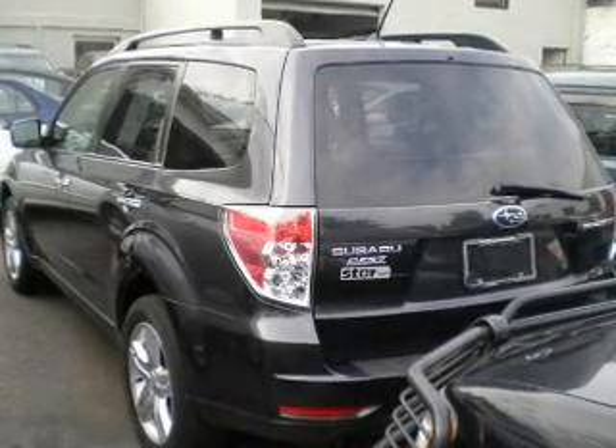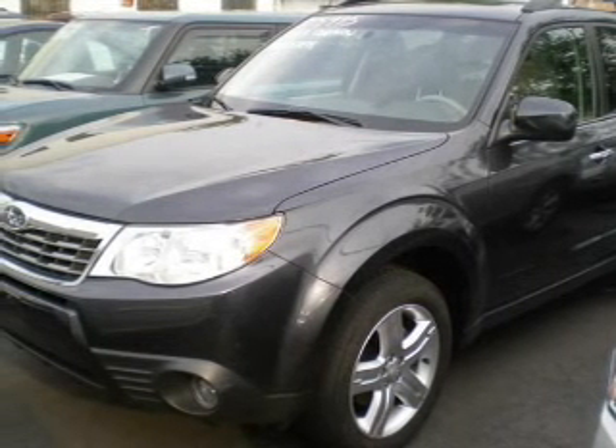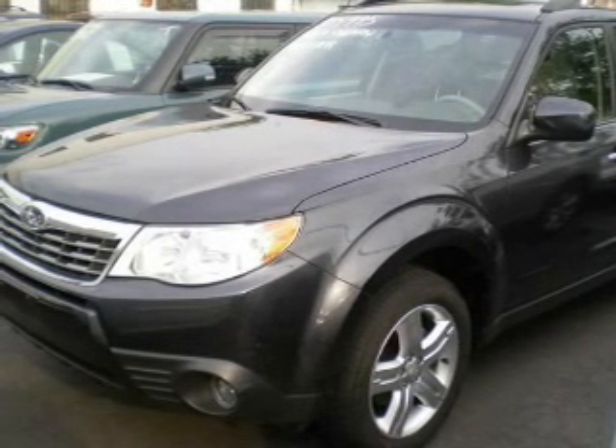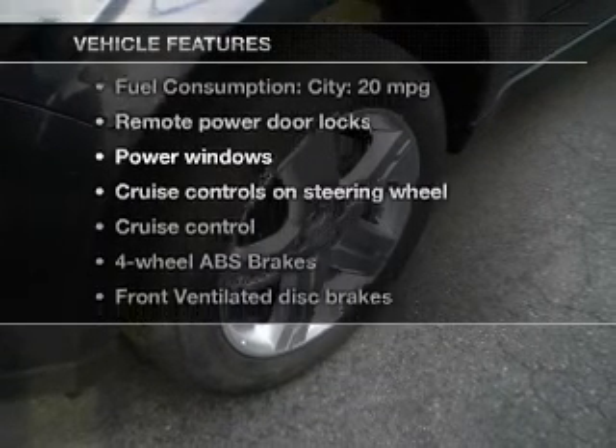Navigation is included to help you get to your destination with ease. Stand out from the crowd with premium wheels. You will appreciate the safety feature of anti-lock brakes. Heated seats offer comfort in cold weather. And with these notable features, you won't want to miss out on the opportunity to own this amazing ride.